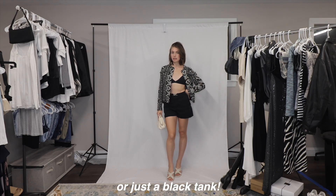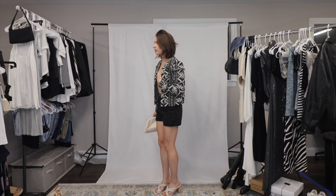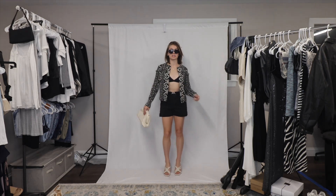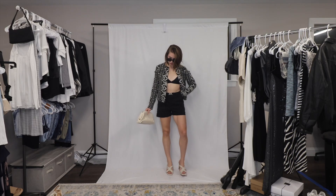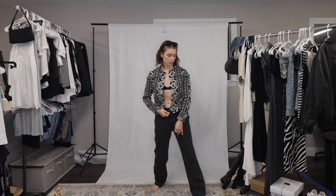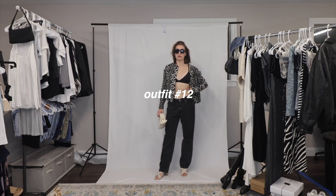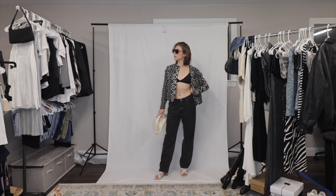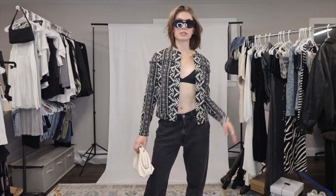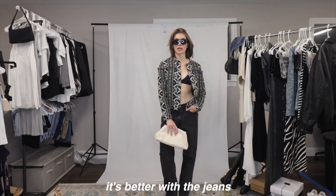I don't think I own anything like that, but this could still be a look — I still like this. I like the shoes with it, I like the bag. Let's try something else. I think if the bralette was a different style I would like it a little bit better, but I do like this. I feel like with the glasses it really pulls it all together. I can't believe I got this jacket for five dollars.